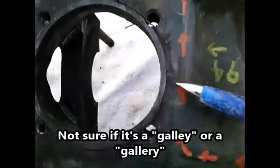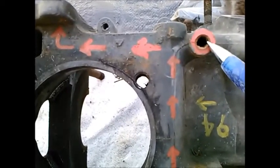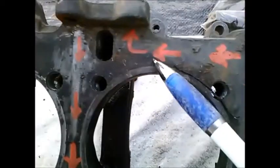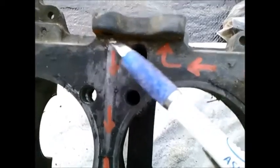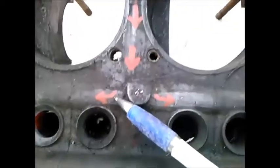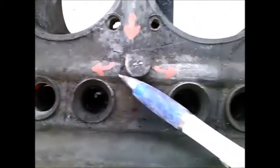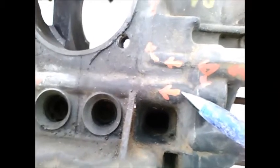If it goes to the oil cooler, it comes up to here, it also supplies the indicator light, comes up here to the oil cooler, comes out of the oil cooler, comes back down, and gets into that same galley as if it came straight from here.